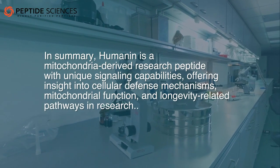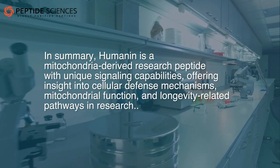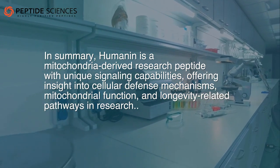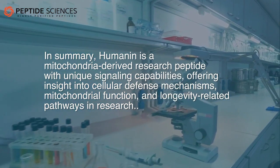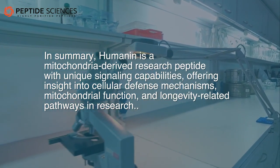In summary, humanin is a mitochondria-derived research peptide with unique signaling capabilities, offering insight into cellular defense mechanisms, mitochondrial function, and longevity-related pathways in research.